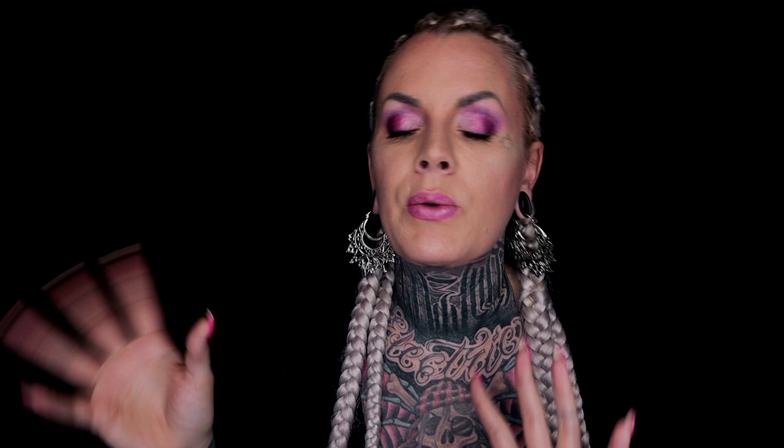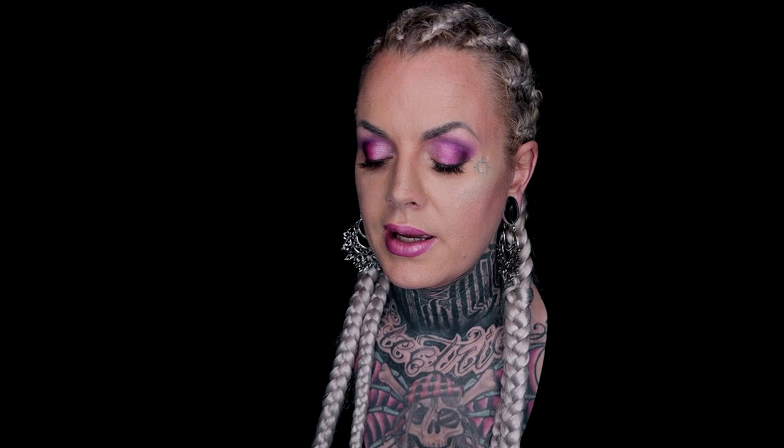In this video, I would like to try a specific covering makeup foundation, which is one of the first that showed up when I searched for makeup that would cover tattoos. Dermacol Makeup Cover Full Coverage Foundation, 100% Original Guaranteed by Dermacol. This product has a lot of reviews and it has four stars.